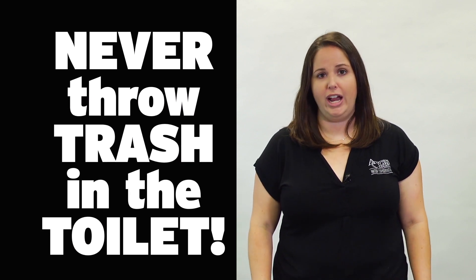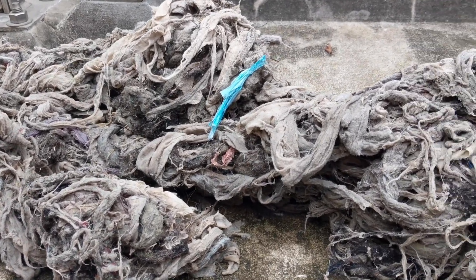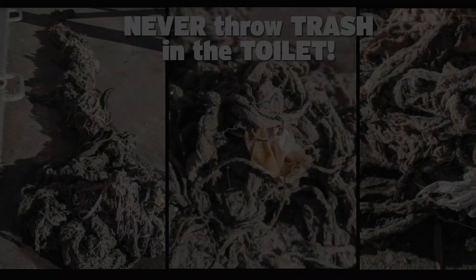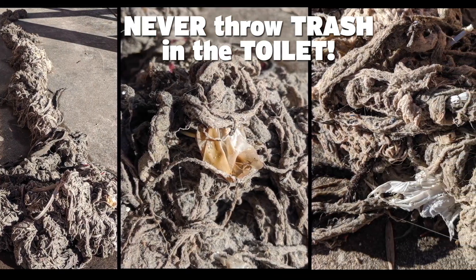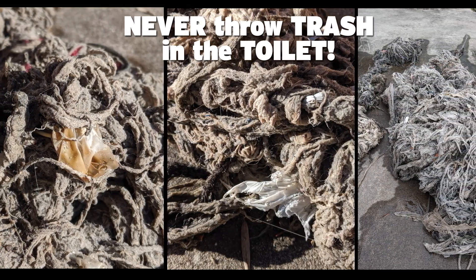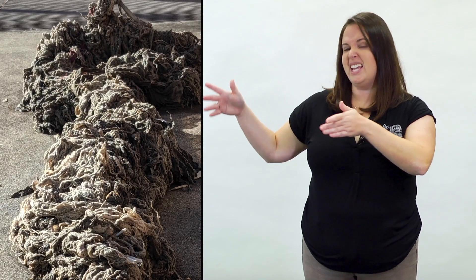Now that you've seen all the work it takes to recycle our water, we need your help to make the job easier and protect our treatment system. The number one thing is to never throw trash in the toilet, because this is what happens. Take a good look, because this nightmare is known in the water biz as a mop head. It's a huge, heavy blob of trash, wipes, paper towels, rags, and other junk that gums up our equipment and clogs our pipes. Yuck! No one wants to see this, no one can forget it, but it can be easily avoided.